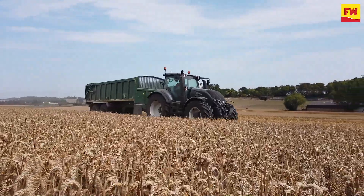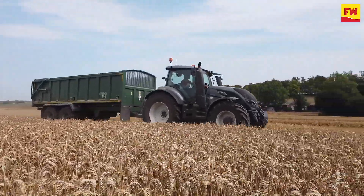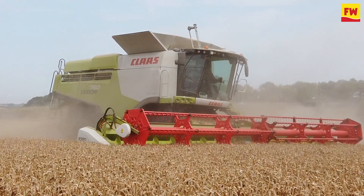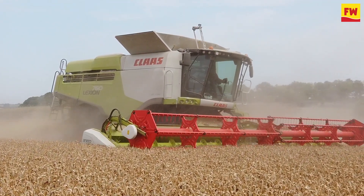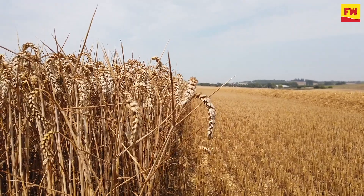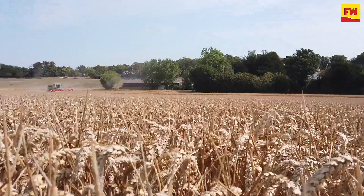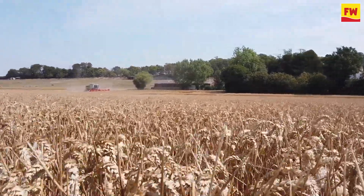So this is a BYDV resistant variety — it's the first one we've got. How useful would this be on your farm? Of course this is a seed crop, but how useful would it be if you were growing commercially? We haven't suffered badly with BYDV, but yes, it could be a very useful thing in the future, especially for drilling early with the neonicotinoid dressings having been banned.